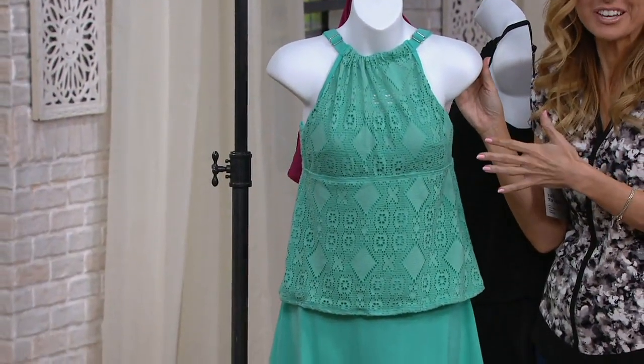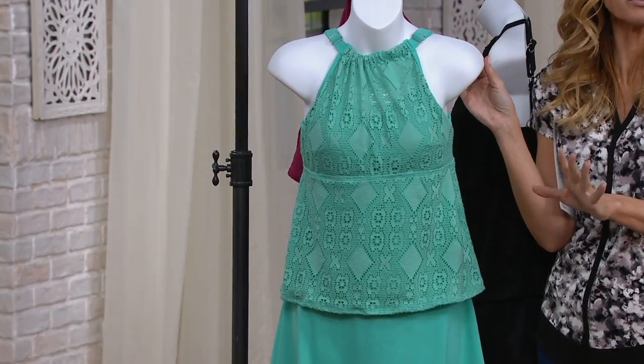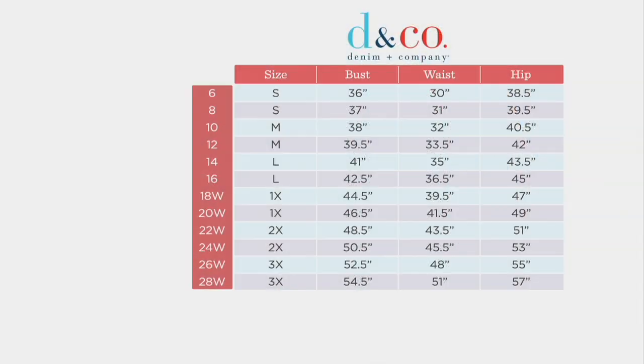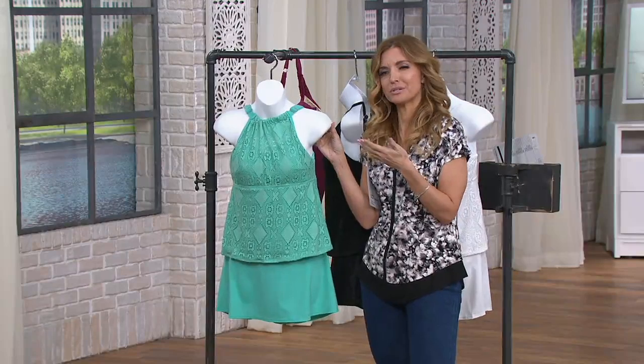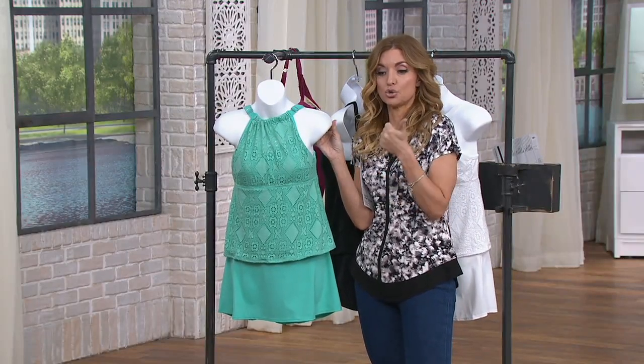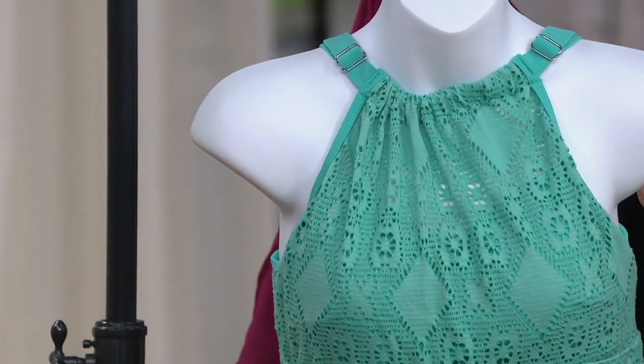When you try it on, you're going to love this. Sizing: please go with your usual Denim & Company size. If you're usually a size six in Denim & Company, get the six — you don't have to size up or size down. You can also go by bust, waist, or hip if you want to be more specific. And you have 30 days to wear it, swim in it, live in it, and then decide or change your mind.